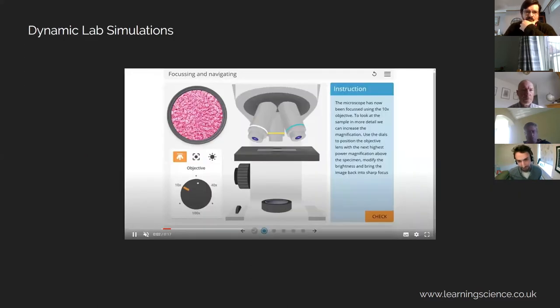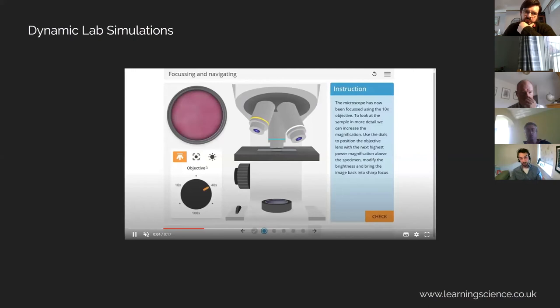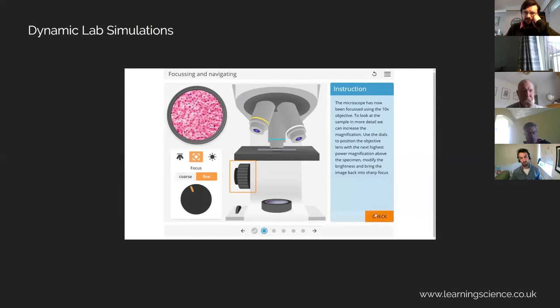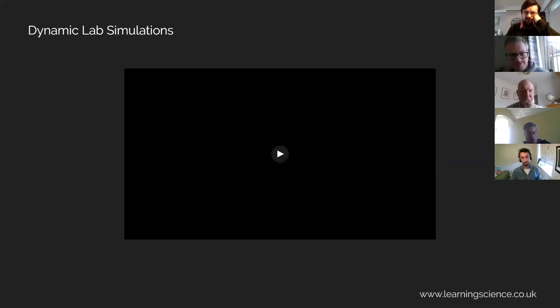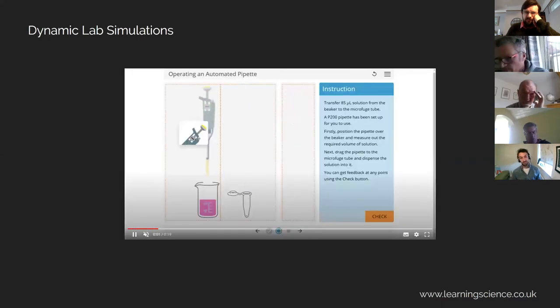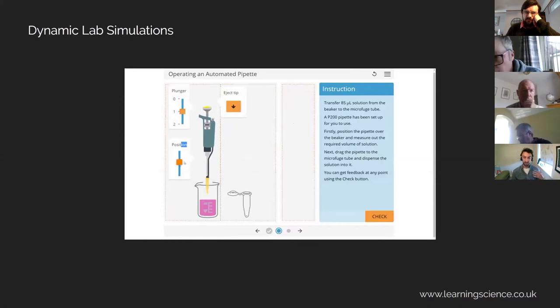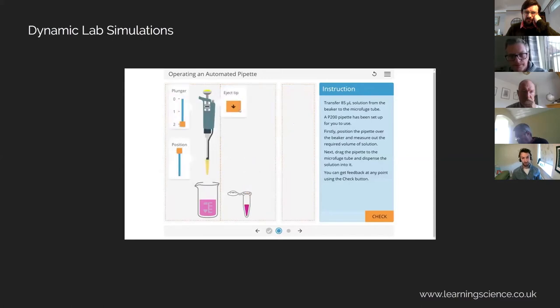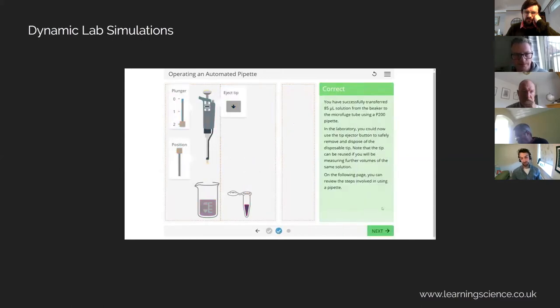So what are these simulations? As you can see, they're really clear and two-dimensional — they focus the students on the key learning outcomes. Here we're looking at a microscope. The students interact with them and get practice at manipulating different parts of these equipment, and they get feedback along the way at every stage. This helps them get familiar with the equipment and techniques they'll be doing. The simulations encourage them to make mistakes and to see the consequences of those within a safe environment, helping build their confidence, their safety awareness, and their understanding of these key techniques they'll be using during their lab course.